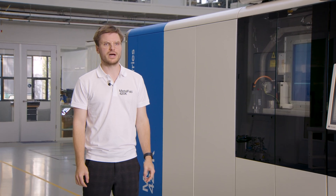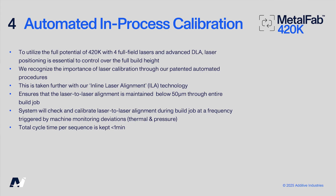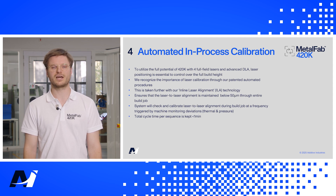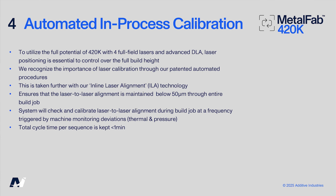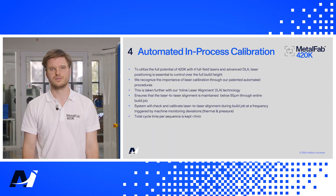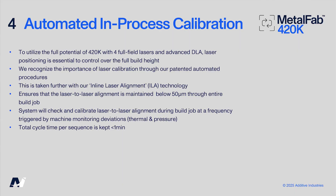Laser positioning over the full build height is essential to achieve the full potential of the four full-field lasers in combination with dynamic laser assignment. We recognize the importance of laser calibration through our patented automated calibration procedures. The automation of calibrations is taken even further by introducing inline laser alignment technology, which activates a calibration during a build job that measures and corrects the laser-to-laser alignment. The highest contributions to laser misalignment are changes in temperature and pressure in the process chamber or the scanner assembly.